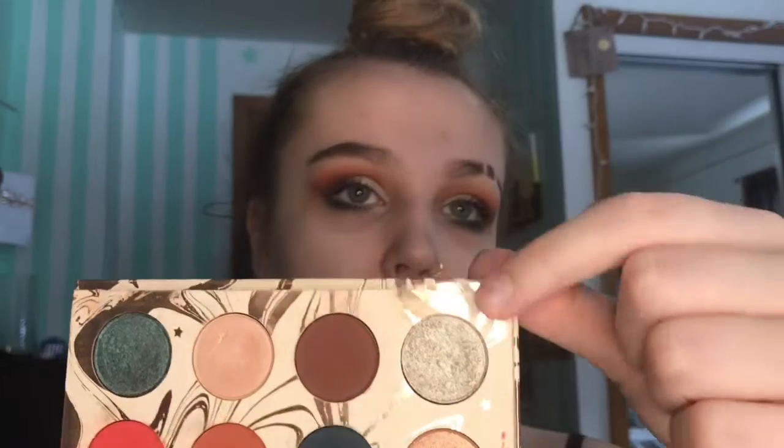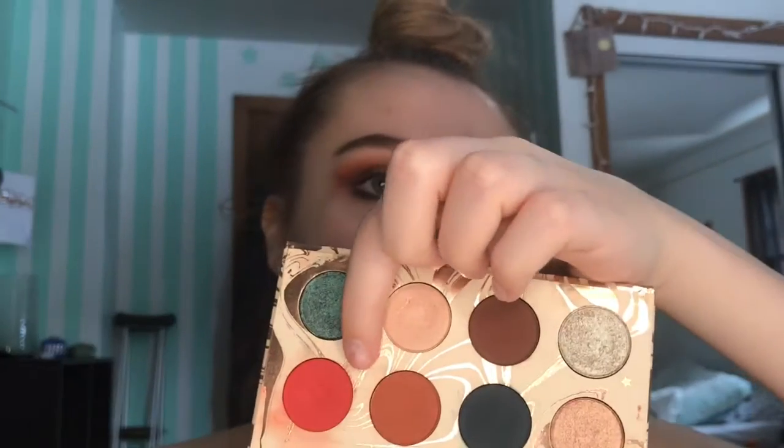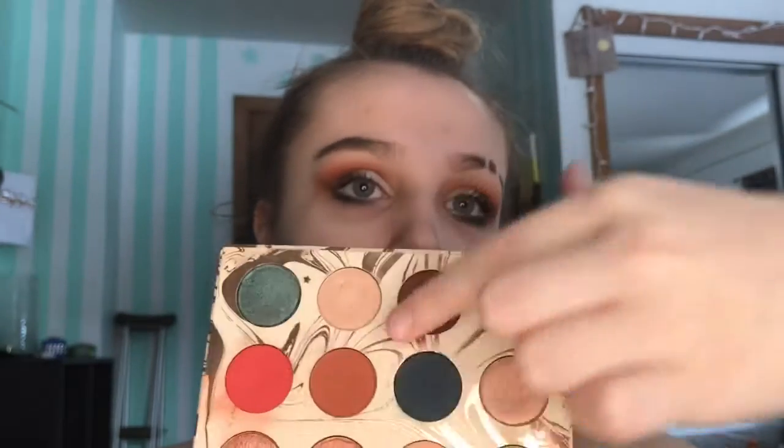Next we have what's on my eyes today — the Dream Street Kathleen Lights palette. I love this palette and use it all the time. The shades blend beautifully and they're just amazing. I love this shade on my lids today, and I also love this red — it's so amazing. If you put the red down and then add the shade after it, it darkens into a deeper red tone and it's so good.